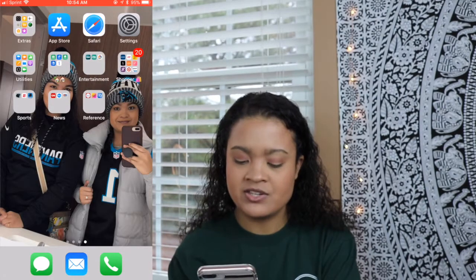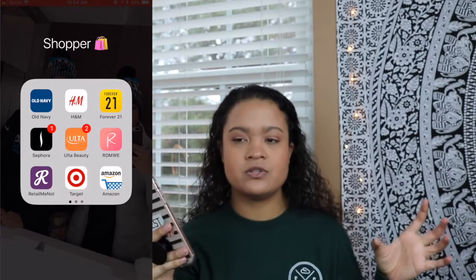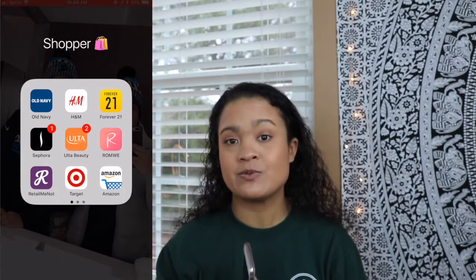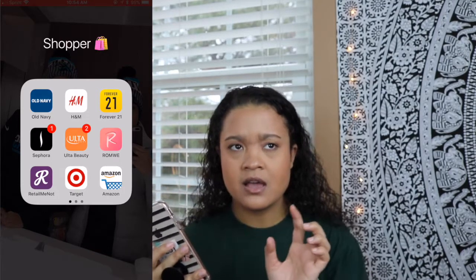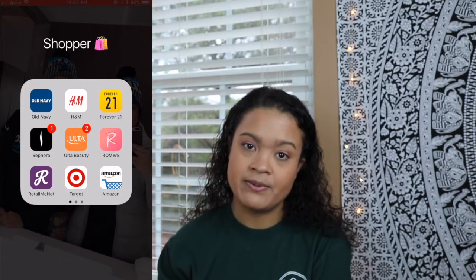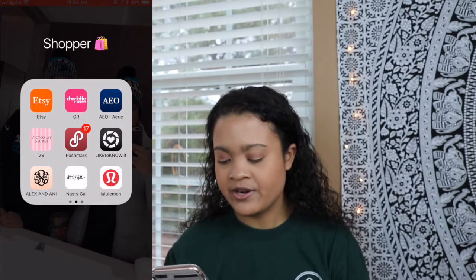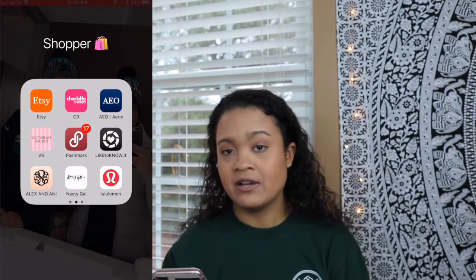Next is my Shopper app: Old Navy, H&M, Forever 21, Sephora, Ulta, Romley. Romley is a nice clothing website — stuff is not cheaply made but insanely well-priced, about $5.99 where anywhere else it'd probably be $20.99. As well as the website Shein — S-H-E-I-N. I have RetailMeNot, which alerts me whenever I'm around a shopping area and has sales going on. Target, Amazon — I make a purchase there about once a month. Etsy, Charlotte Russe, American Eagle, Victoria's Secret, Poshmark — I do sell stuff there every now and then.